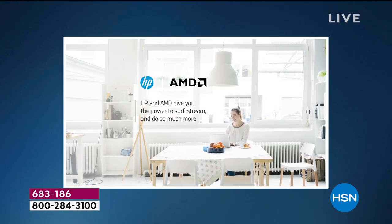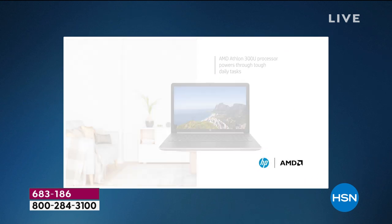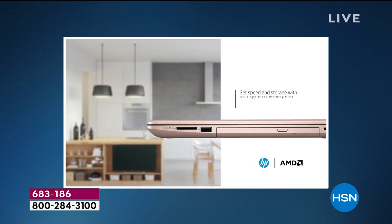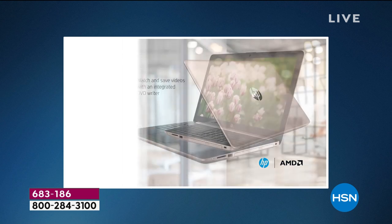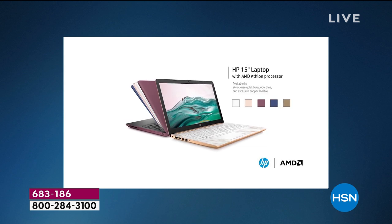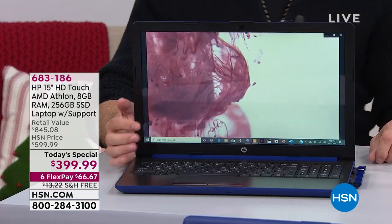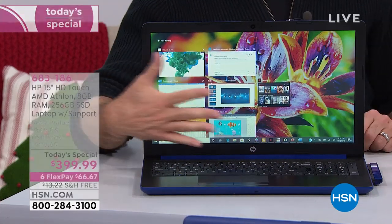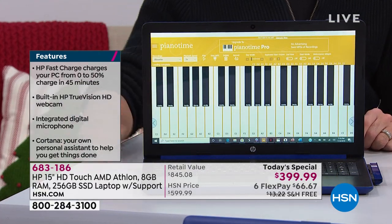The 15.6-inch beautiful high-definition screen is gorgeous. Processing power through all of your daily tasks. You can see the optical drive built in — great speed, great storage, eight gigs of RAM. Did you know the computer weighs only about four pounds but has a 10-hour battery life?